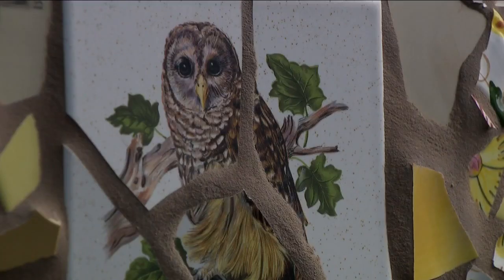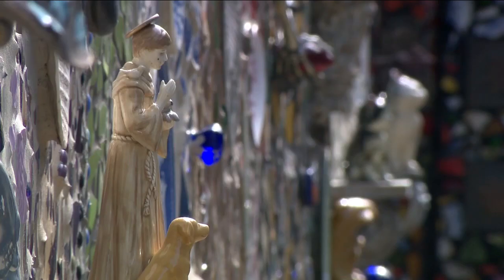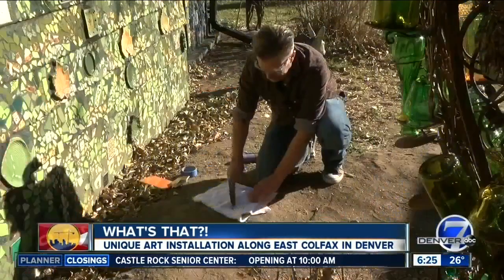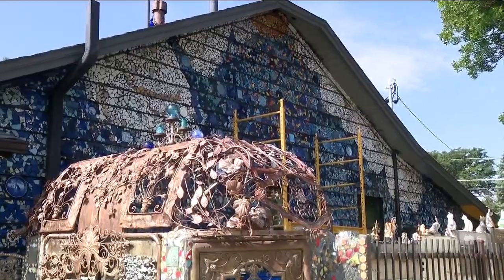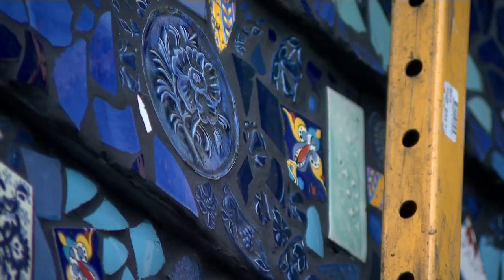He really loves animals, so there are a lot of little animal tiles that he finds and puts on there. As for his technique, Denver 7 actually got that answer four years ago: 'I glue the tile onto screening that you use for stucco.' Turns out Micah did a 'What's That?' segment on Steve back in 2019.